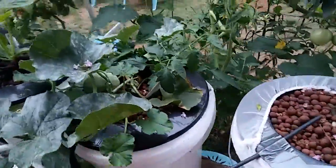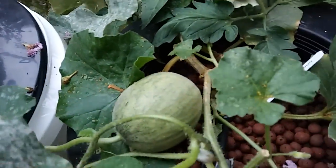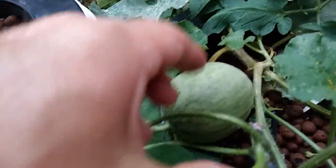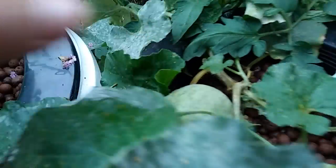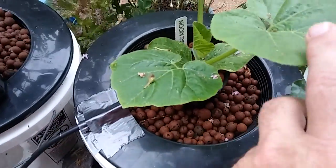Let's see what's due over here. Got a melon in here, not very big yet, but nevertheless got something. Stuck a pumpkin in here to see how it does.